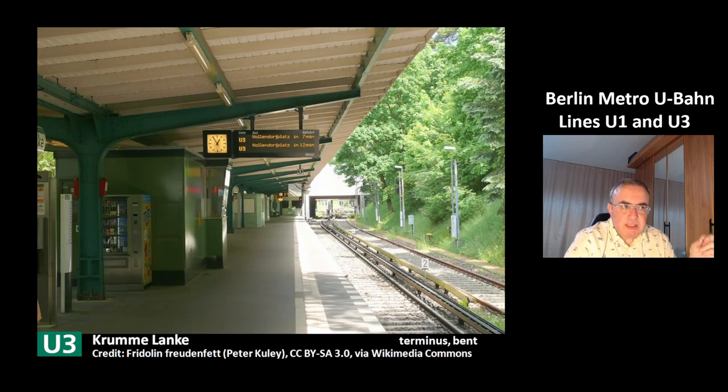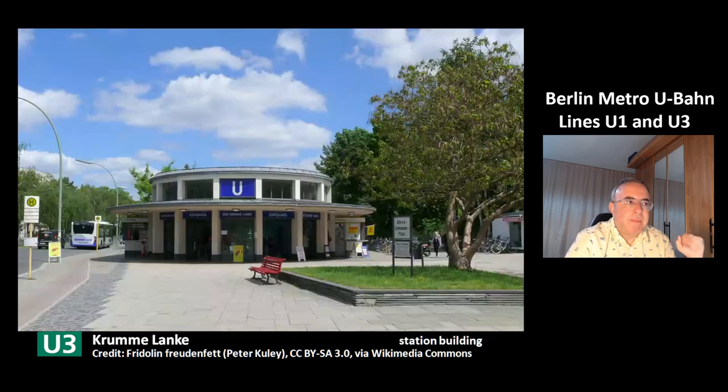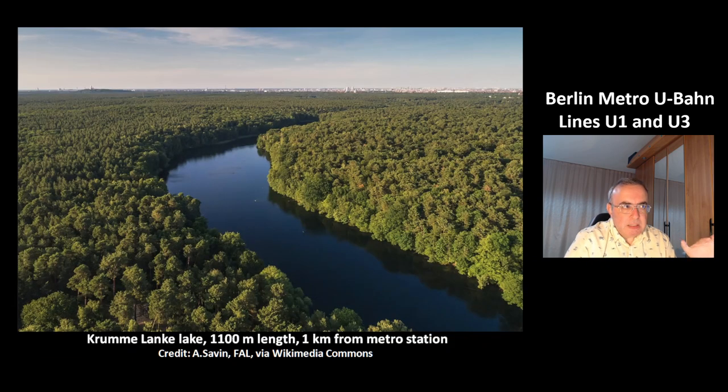This is the terminus of the line U3 at the station Krumme Lanke. Krumm means bent. This is the station building at Krumme Lanke. This is the lake Krumme Lanke — you can see why it has its name, because its shape is bent. It has a length of 1,100 meters and is about one kilometer away from the metro station Krumme Lanke of the line U3.